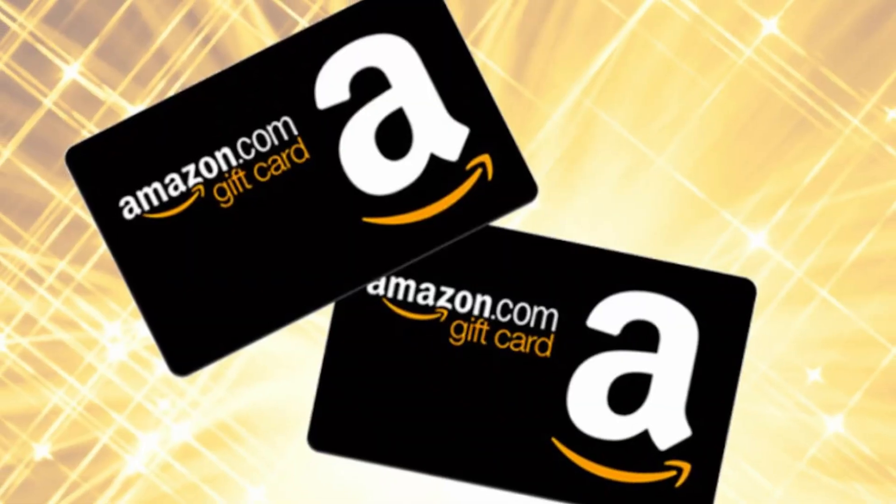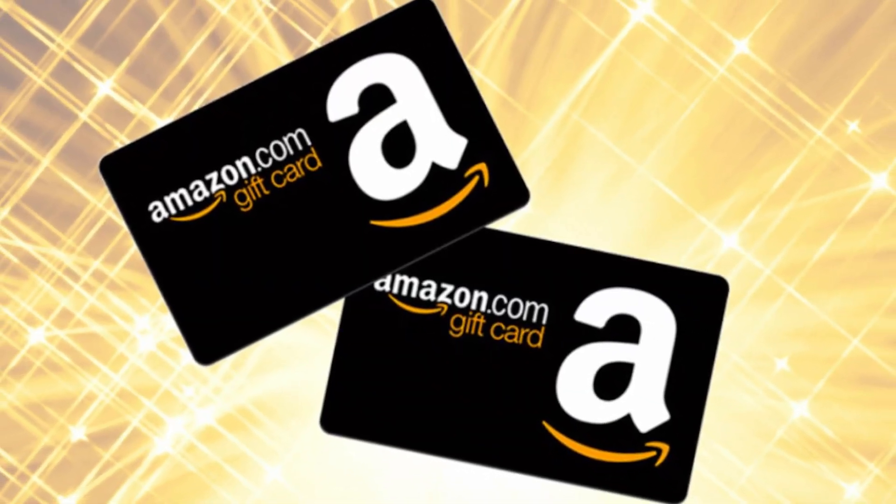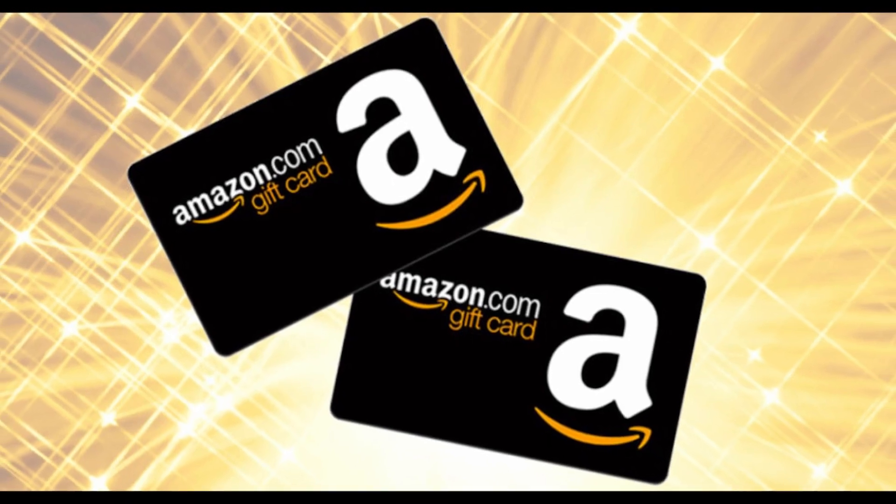Before I start, I do want to remind everybody that I do a giveaway every single week. I give away two Amazon gift cards at the end of the week. If you want to enter those giveaways, just comment on at least one video for the week, like at least one video for the week, and also be subscribed to my YouTube channel. If you do all those things, you get one ticket in the hat. If you want multiple tickets, comment on multiple videos.